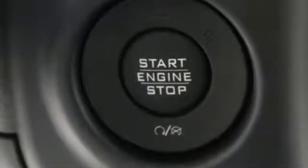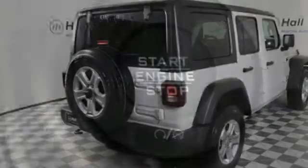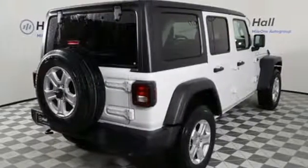It boasts an impressive list of features, like these: V6 engine, dual zone climate control, external memory control, configurable instrument gauges.